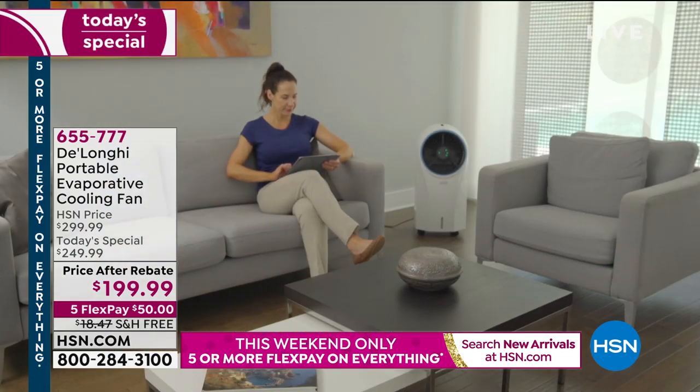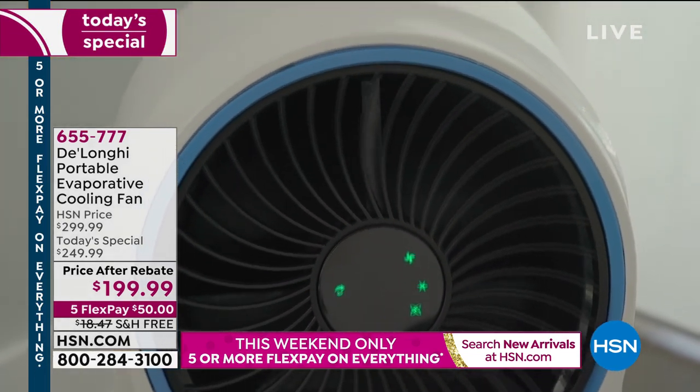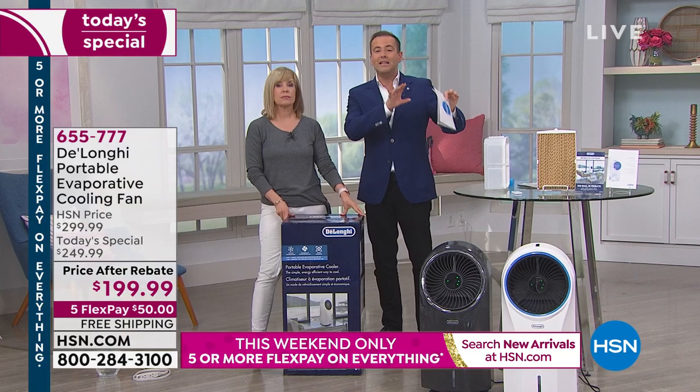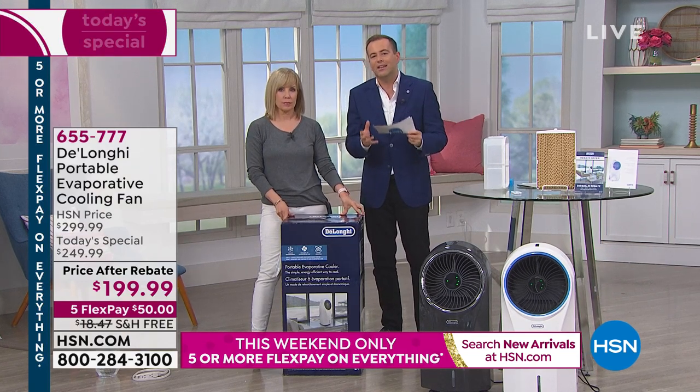This will give you the cooling effect we so crave in this hot weather. With the dangerous heat wave spreading across 30 states, this is going to give us what we need without the expense on the back end.